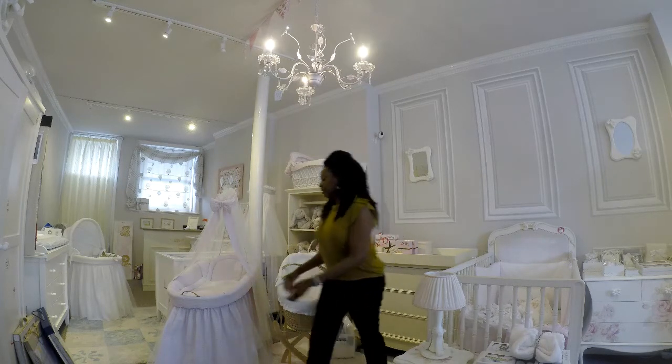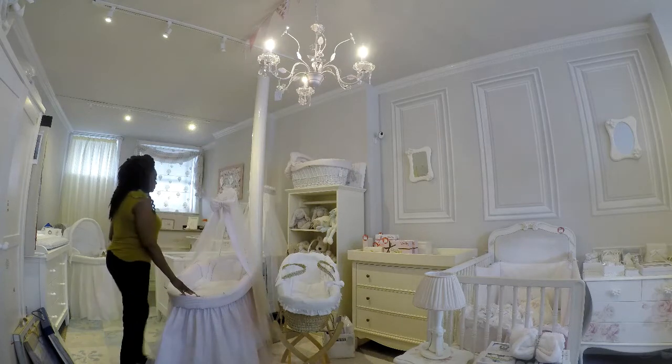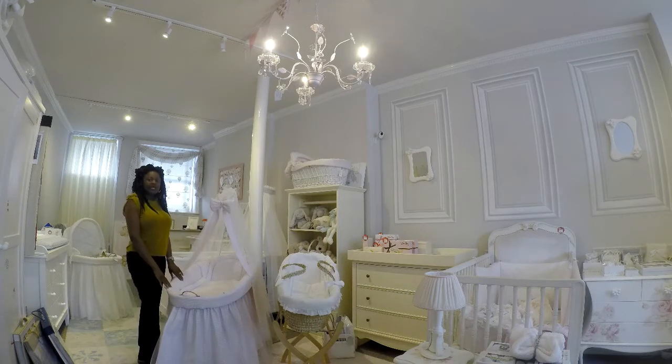Now the baby crib or bassinet, on the other hand, is a lot larger and serves a very similar purpose to the Moses basket. It's an ideal first bed for your baby, but because of its size, it can be used until your baby is six months old, which means that you can have this by your bedside for the first six months following birth.